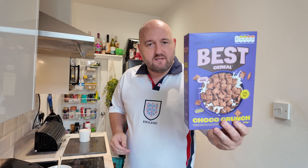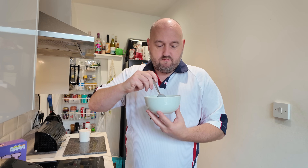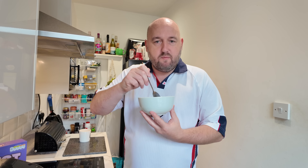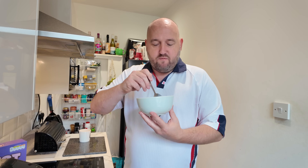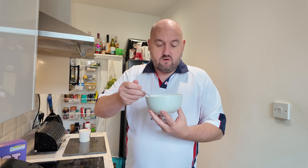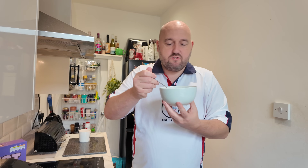Okay then, let's give this a go — the best cereal. How do you like your cereal? Do you like it as it comes out of the box, or do you like it to go a little bit softer? I like it probably just halfway between soft and crispy — don't want it soggy. Let's give it a go. We will see.